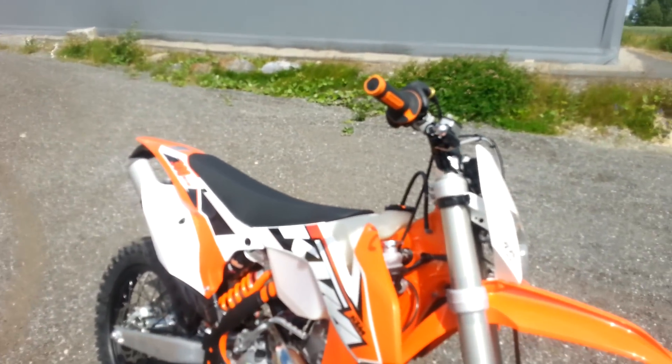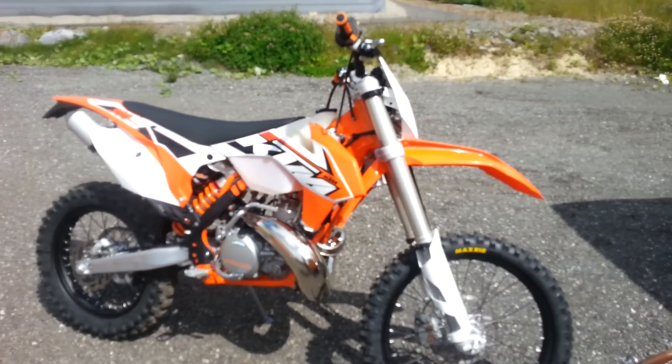I promise I will remember the helmet next time. This is on the other side. Let's see. Thank you.